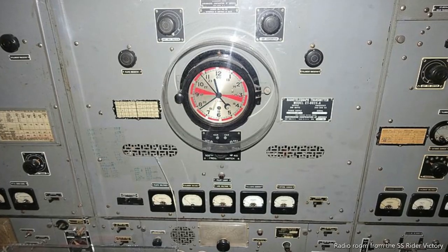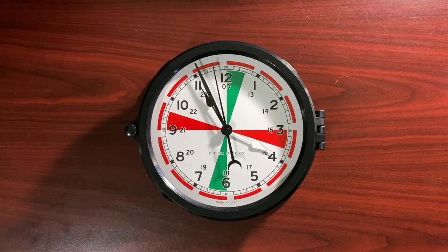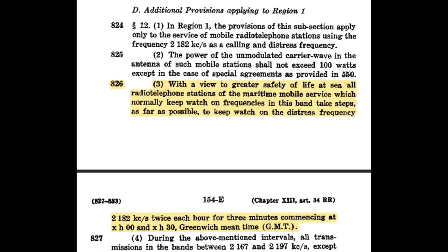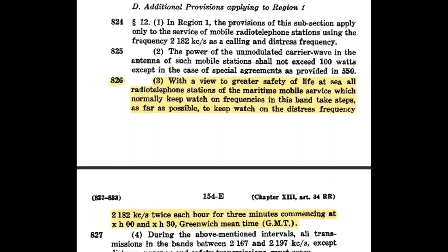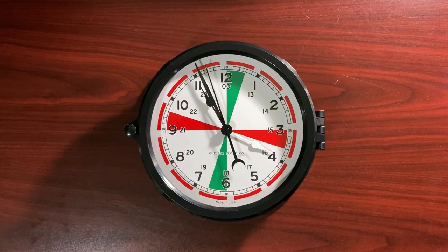Early radio room clocks only had sectors at the 15 and 45 minute marks, so what about these green sectors? The International Telecommunication Convention convened in Atlantic City in 1947. This conference mandated three-minute watches on 2.182 MHz at the top and bottom of each hour for ships operating on this frequency. These green sectors on the clock represent this silent period on 2.182 MHz.